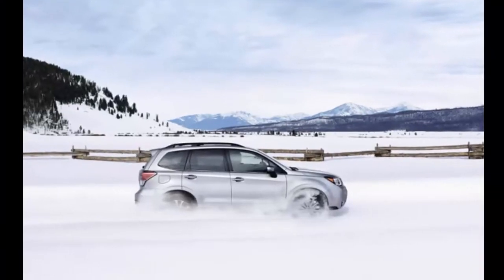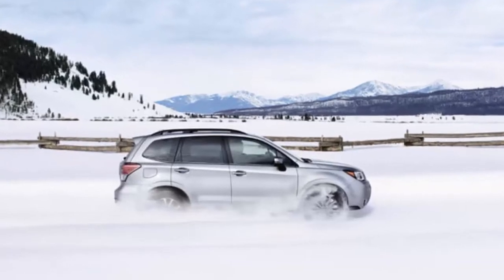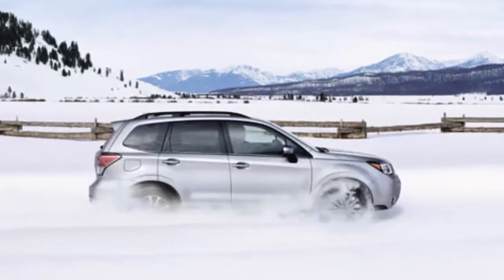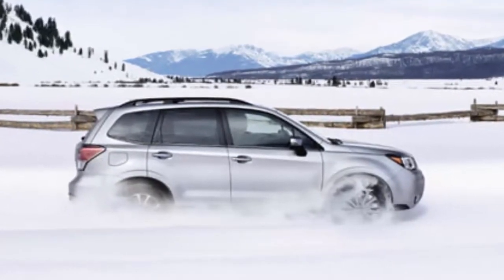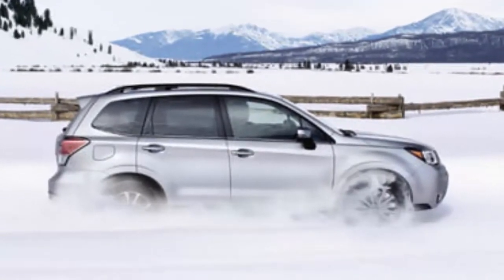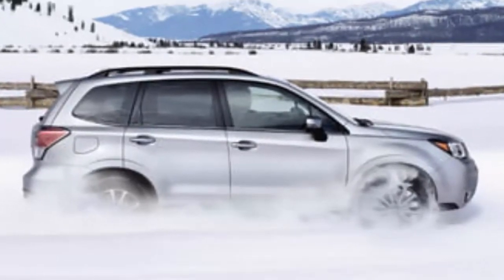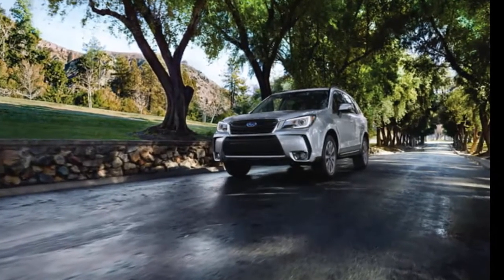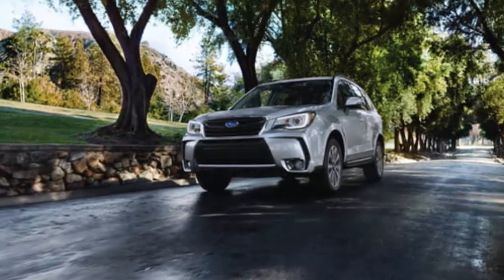The 2018 Subaru Forester compact crossover continues to hold its own against similar vehicles from other brands and Subaru's other crossover models. Recently added handling and safety tech help, but the popularity of all-wheel-drive-only Subarus in wintry states — especially the Northeast and Northwest — seems to render the company's market share bulletproof. The compact Forester currently holds the middle spot of the brand's three crossover SUVs, between the subcompact CrossTrek and the mid-size Outback.